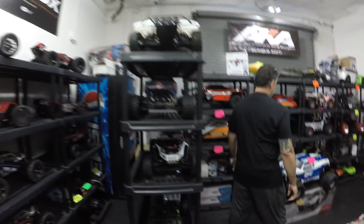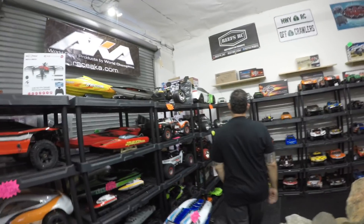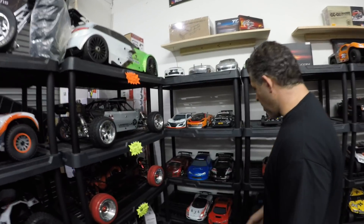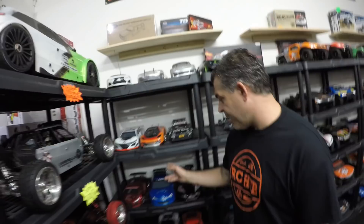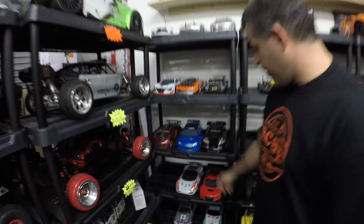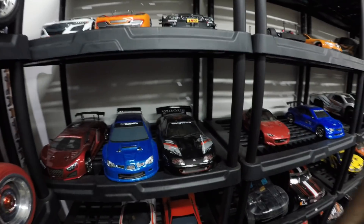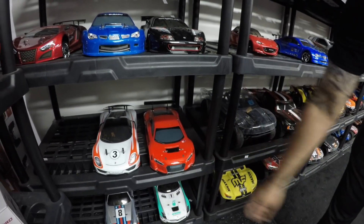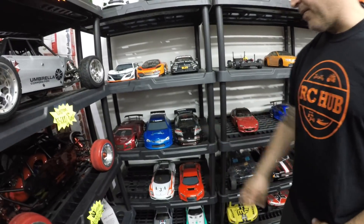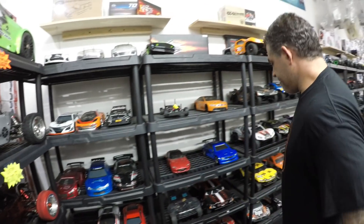The drifters — we did get some new drifters in. We got the Kyosho Subaru, the Kyosho Supra, and also the Kyosho Audi. We have them both electric and nitro, except for this model here which is electric only. Those are pretty sweet.